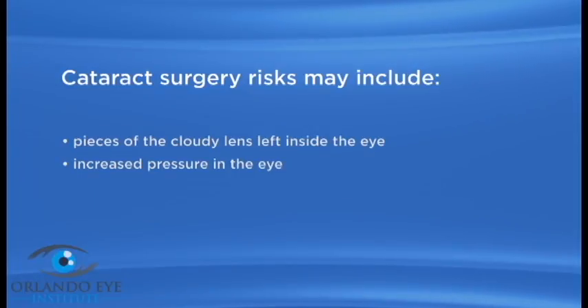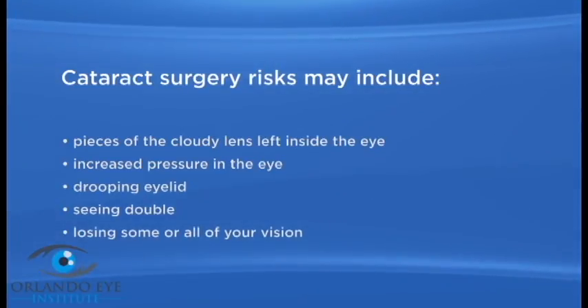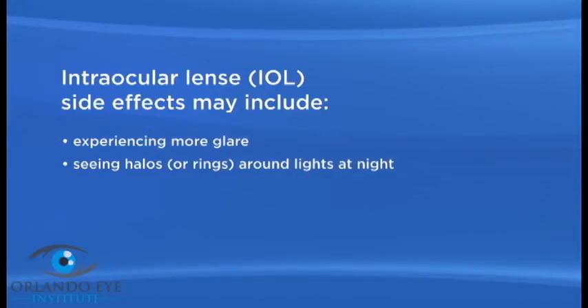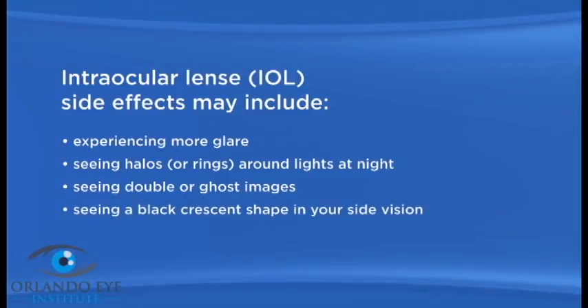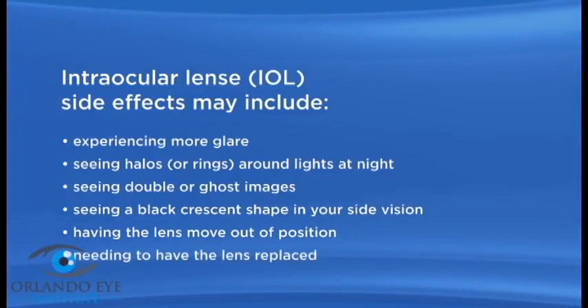Additional risks include pieces of the cloudy lens left inside the eye, increased pressure in the eye, drooping eyelid, seeing double, losing some or all of your vision, and needing to have more surgery. The multifocal IOL may also cause some side effects or problems, including experiencing more glare, seeing halos or rings around lights at night, seeing double or ghost images, seeing a black crescent shape in your side vision, and having the lens move out of position or need to be replaced.